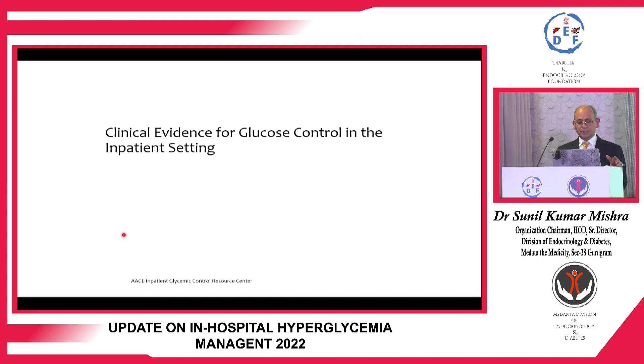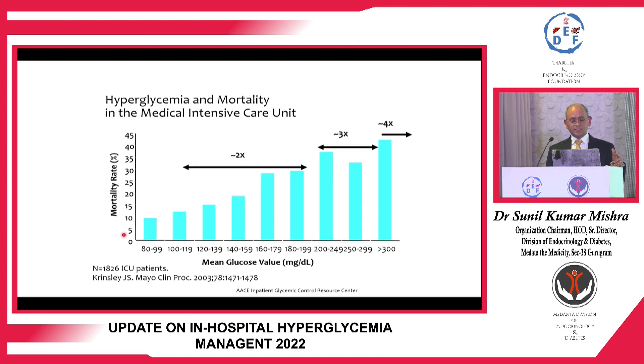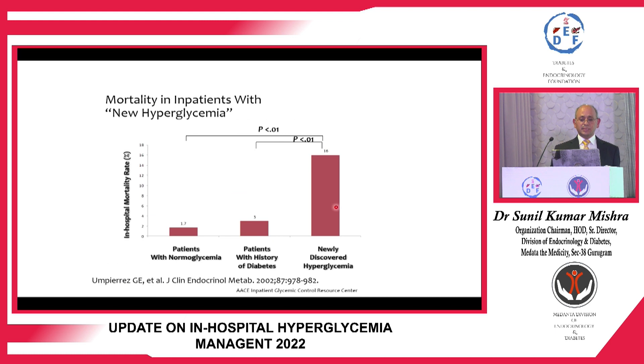Regarding the evidence for inpatient diabetes control, hyperglycemia significantly impacts mortality in the medical intensive care unit. As glucose levels increase above 100 to 199, there is a two-fold increase in mortality. Further increase up to 300 results in a three-fold increase, and above 300 a four-fold increase. Newly diagnosed diabetics also face higher inpatient mortality because their hyperglycemia is often unrecognized, leading to excess mortality compared to patients with normal glucose levels.